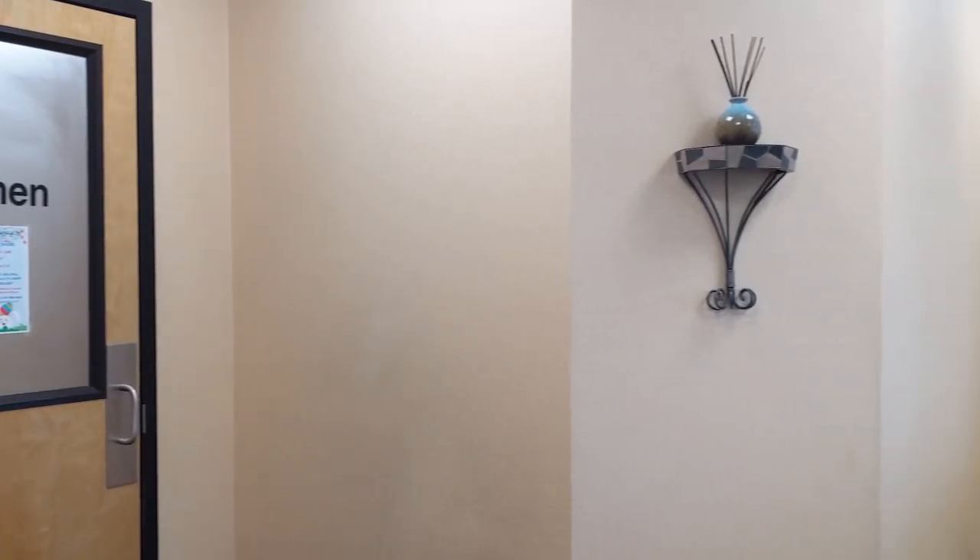So for clothing, you want to wear looser fitting clothing so that we can easily access the area that we'll be evaluating or treating. Ladies, a tank top works best, that way we can easily access the area if it's a shoulder or neck. If you need a place to change, the locker room is right here if you need it.